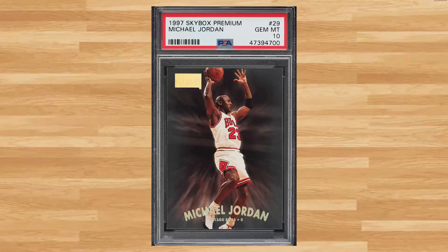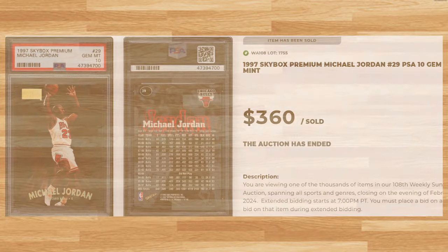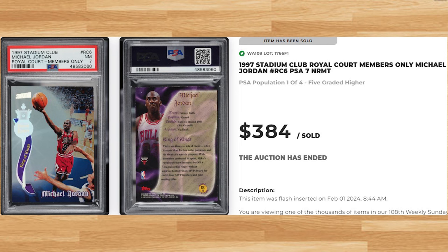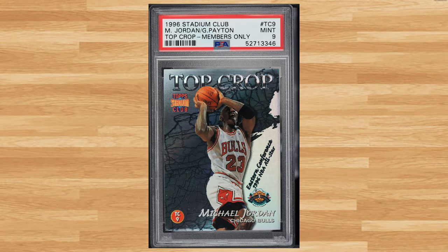Up next at number 19 is this 1997 Skybox Premium Michael Jordan card number 29. This was a PSA 10 and it sold for $360. Make that three straight appearances at number 18 with this 1997 Stadium Club Royal Court members only Michael Jordan card number RC6. This was a PSA 7 and it sold for $384. Coming in at number 17 is this 1996 Stadium Club Top Crop members only featuring Michael Jordan and Gary Payton, card number TC9. This was a PSA 9 and it sold for just short of $400.